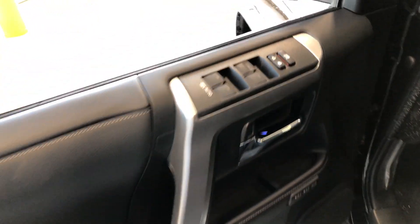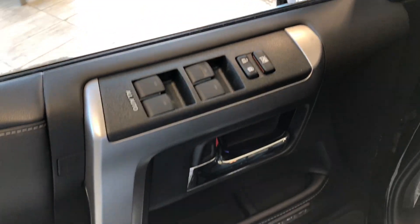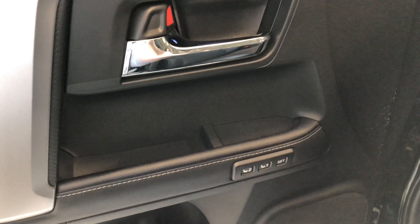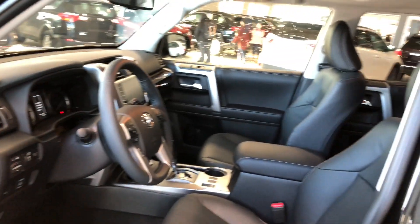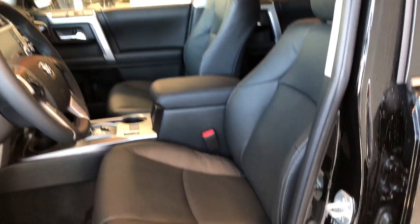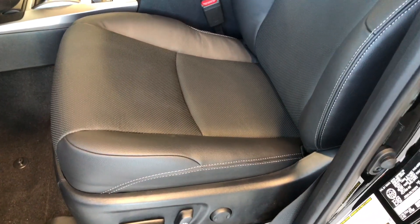If we open up right up top, you have your power windows and locks. You have your memory seating preset buttons right in the center, and some storage space in the middle of the door as well as on the bottom. This 4Runner comes equipped with black leather seating. On the bottom you'll find your power seating adjustment buttons, and on the top you also have a power moonroof.